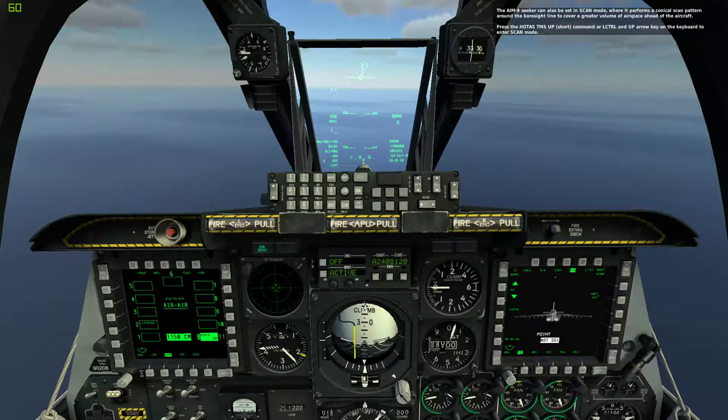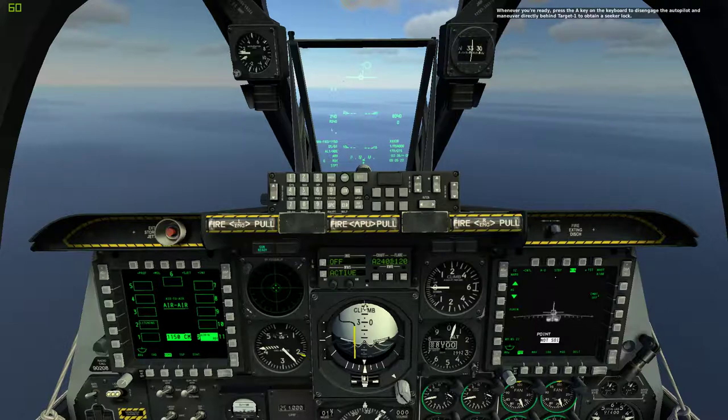The AIM-9 seeker can also be set in scan mode, where it performs a conical scan pattern around the boresight line to cover a greater volume of airspace around the aircraft. Press the HOTAS TMS Up Short command or Left Control and Up Arrow key on the keyboard to enter scan mode. Whenever you're ready, press the A key on the keyboard to disengage the autopilot and maneuver directly behind Target 1 to obtain a seeker lock.